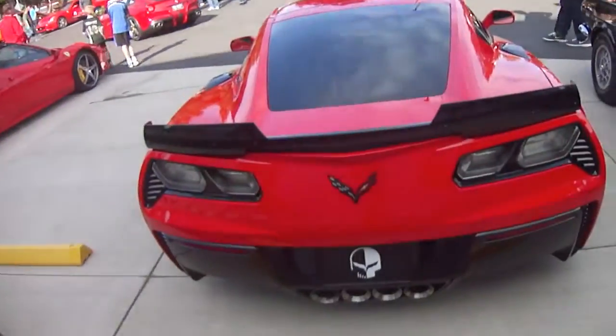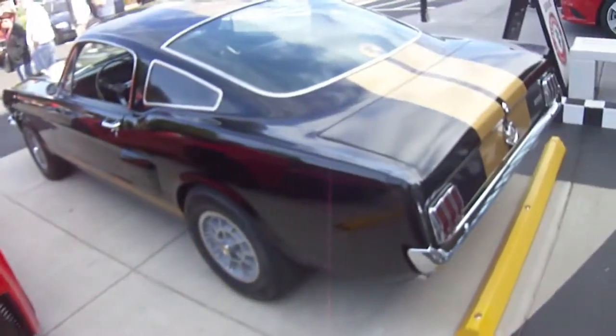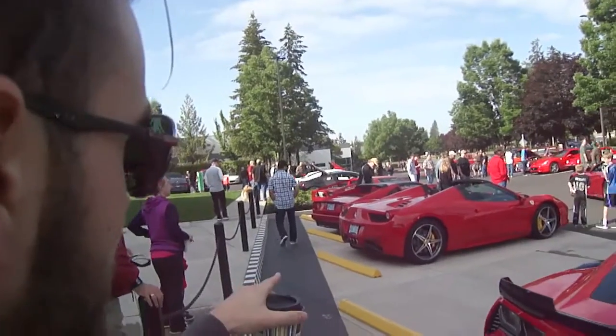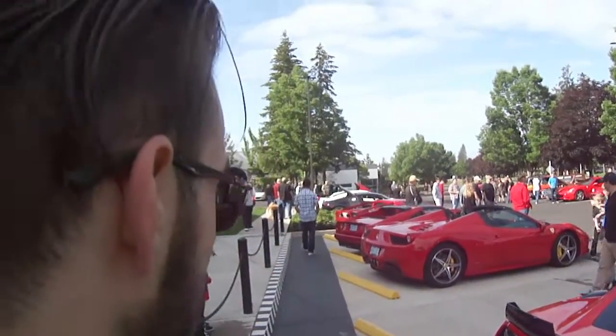Also in this row we've got ourselves a C7 Corvette, a Shelby GT350, a Ferrari 458, a 328 GTS, and a Maserati GranTurismo S.